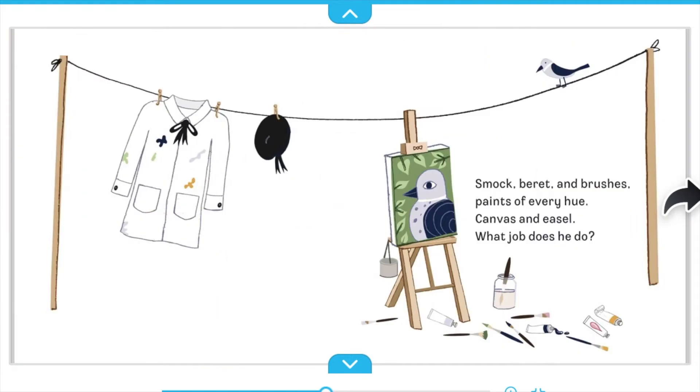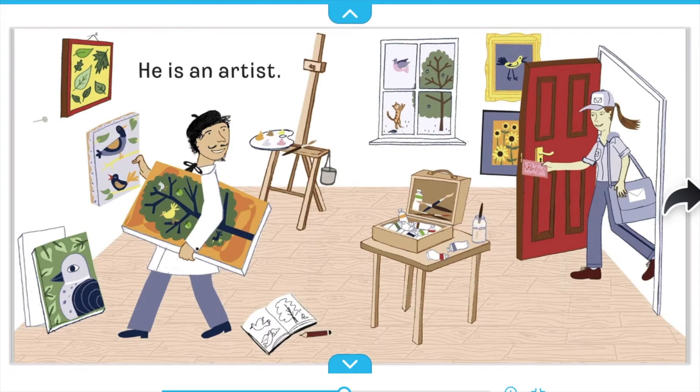Smock, beret, and brushes. Paints of every hue. Canvas and easel. What job does he do? He is an artist.